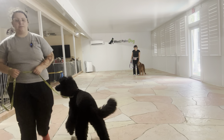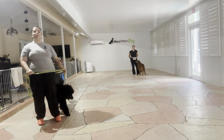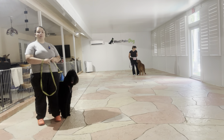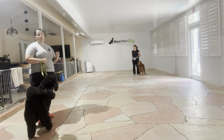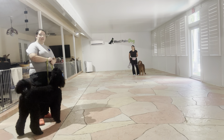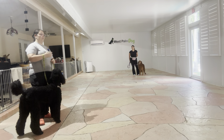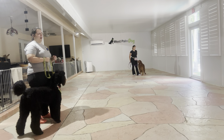Hello, my name is Caitlin with West Palm Dog, and today I'm here with Shanti as well as my assistant Jasmine and her partner Copper, and we are working on some loose leash walking. What we're going to be doing today is just walking up and down the patio with both dogs. The reason why we're doing this is because the biggest distraction you can add to a dog on a walk is another dog, so Shanti and Copper are going to be acting as distractions for each other while we walk.